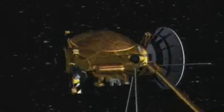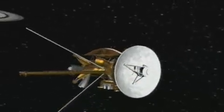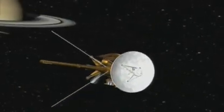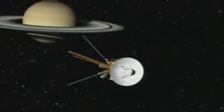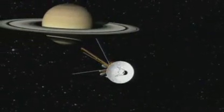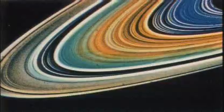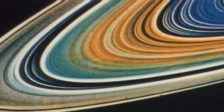The Cassini space mission is the first dedicated mission to Saturn, its rings and moons. The spacecraft entered Saturn's orbit in July 2004 and since then has been sending home several gigabytes of data each day, which is analyzed by 250 scientists worldwide. We've already seen fascinating results on the rings of Saturn — they're even more structured, more complicated than we thought.